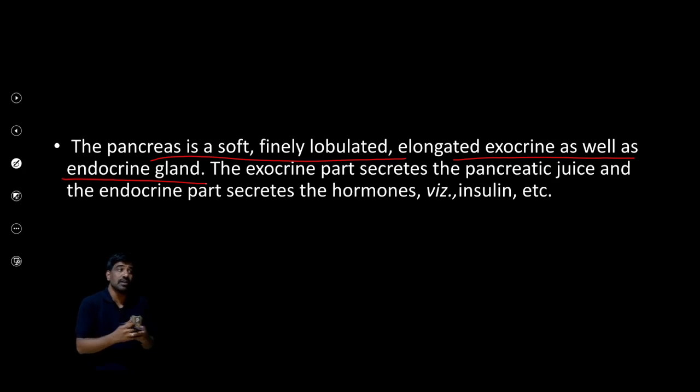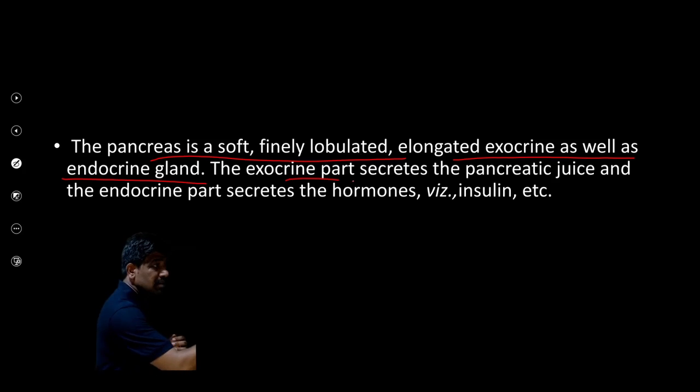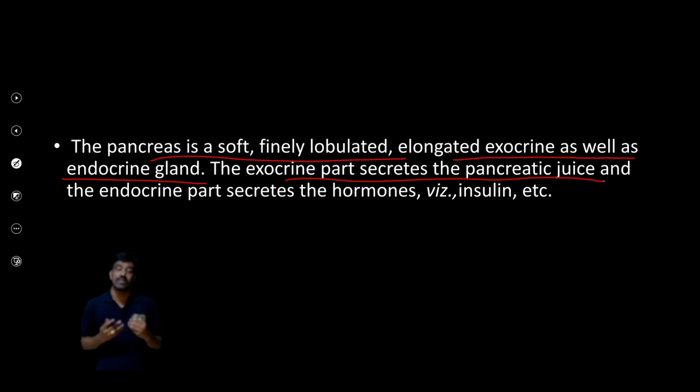As an exocrine function, the pancreas secretes pancreatic juice. This juice is secreted through a duct, which is why it is classified as an exocrine function.